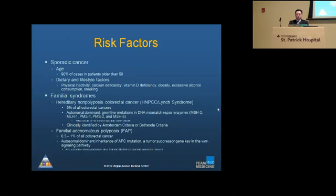Finally, there is also familial adenomatous polyposis, or FAP syndrome, which is a little more rare — only about 0.5 to 1% of all colorectal cancers. It is also autosomal dominant.